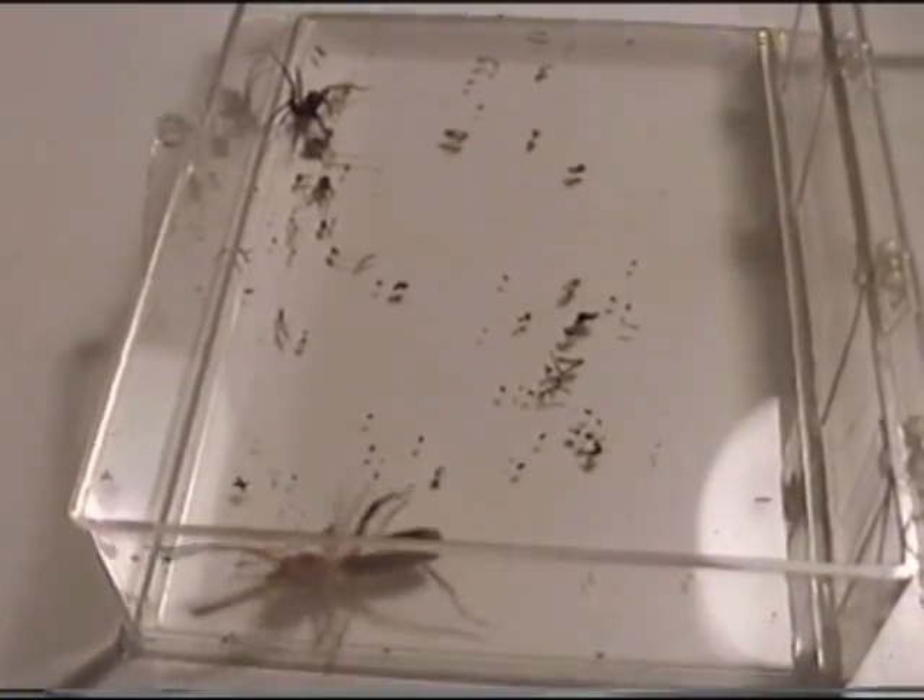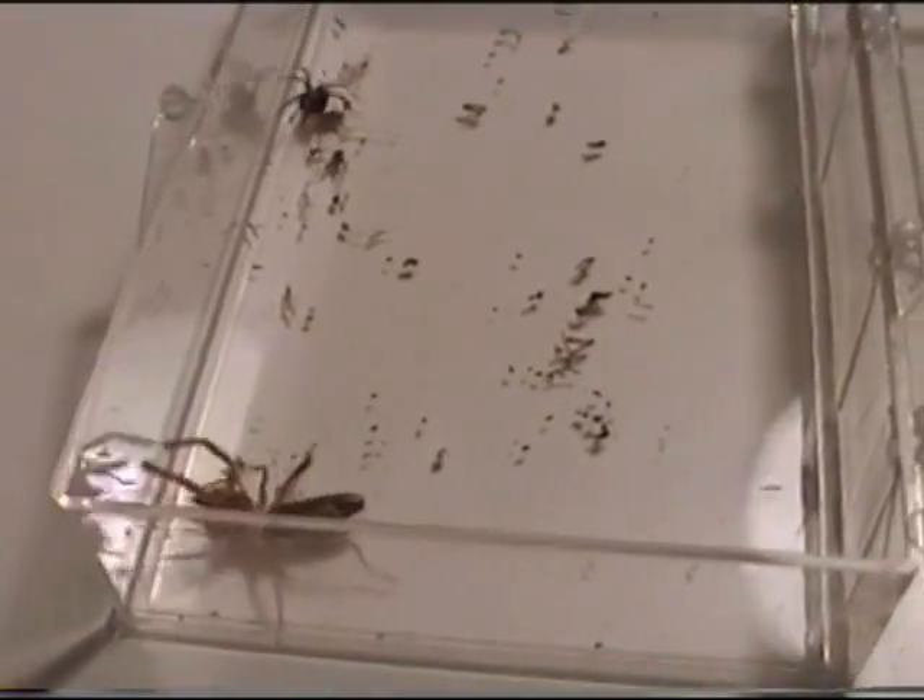Camel spiders are extremely fast and very aggressive. While they are not poisonous, these animals can nonetheless inflict a painful bite, so use caution.